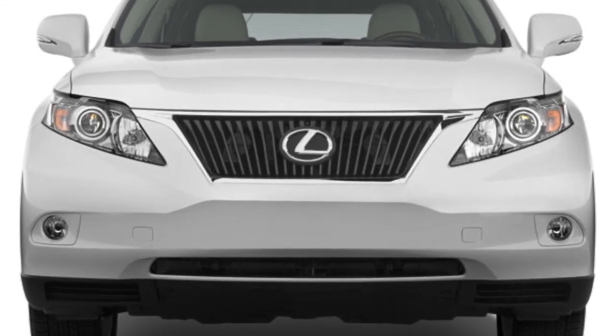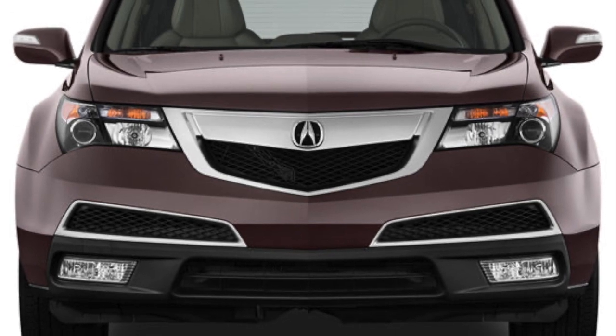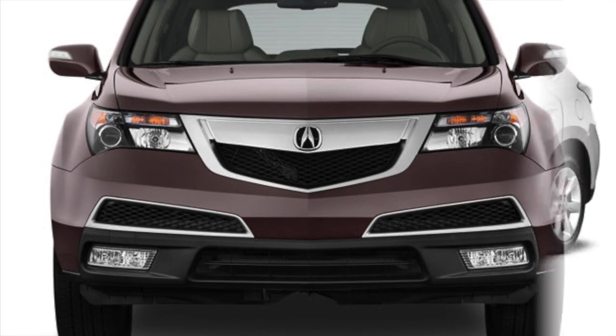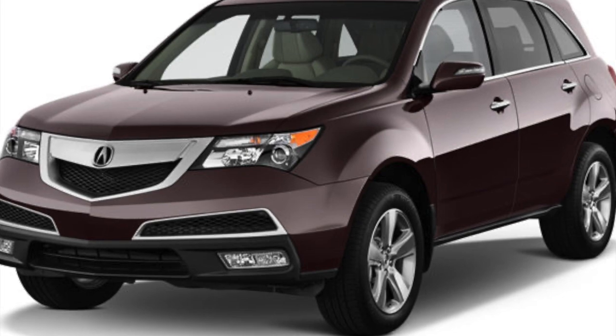Hey everyone, welcome back to my channel. Today we have an exciting comparison video for you. We'll be comparing two popular luxury SUVs from 2012, the Lexus RX 350 and the Acura MDX. Let's jump right into it.